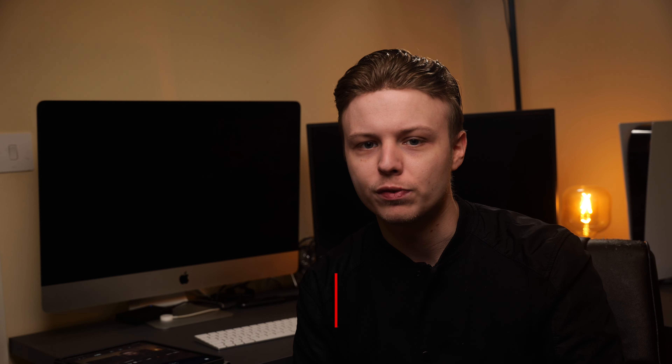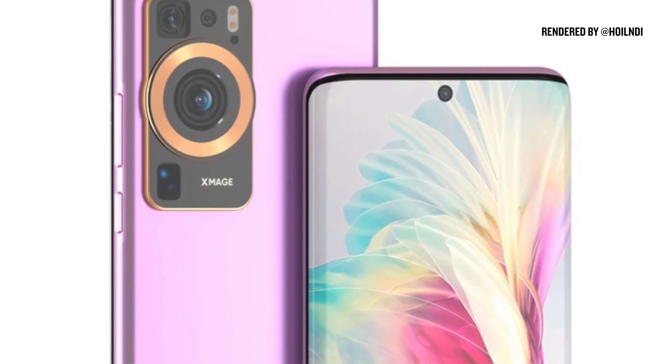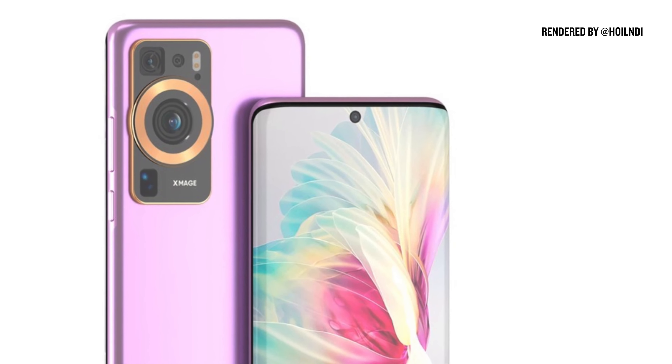If you take a look at the rear of the device, it shows the branding for Huawei's in-house brand which was born out of the death of the Chinese manufacturer's partnership with Leica.